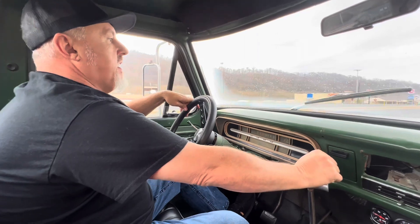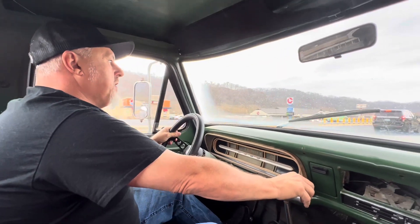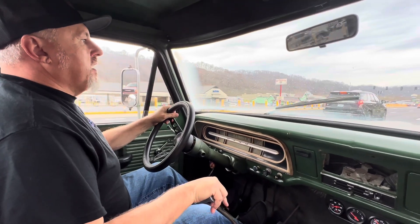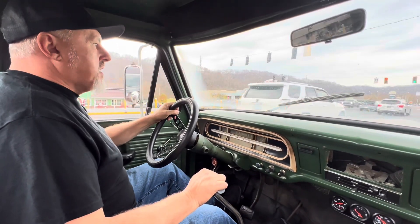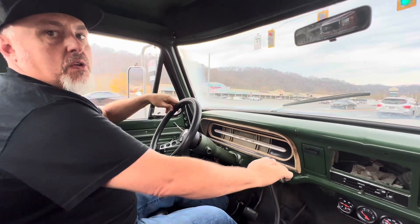We acquired a 1972 Ford F-100 today — 351 Windsor motor, four-speed top-loader transmission. Don't know how many miles it's got; I'm sure it's not actual anyway. It's a two-owner vehicle that came out of Mayberry, North Carolina.